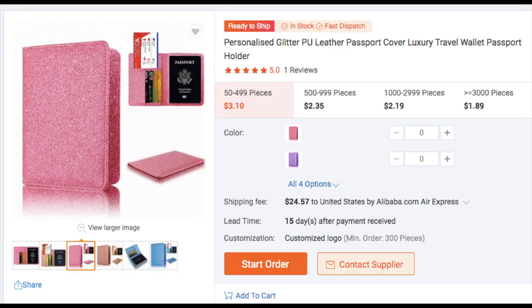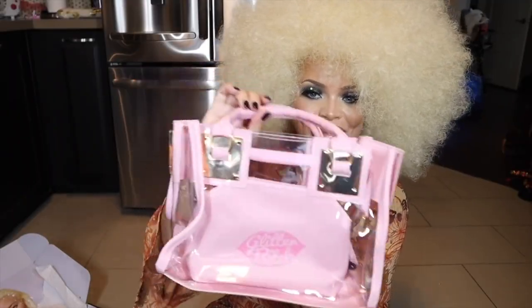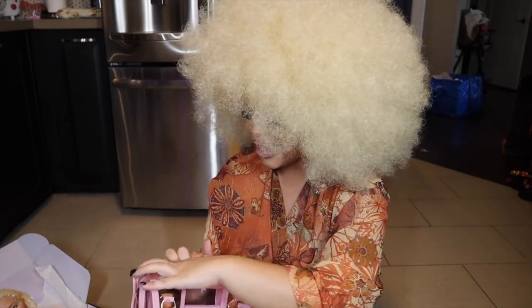The first thing I got was this passport piece because I have been wanting a pink glitter one and I am obsessed with it. I obviously travel a lot but you can also use this as a wallet. It's really cute — it's a little pink PVC bag. I want to get a larger tote one too so you can put even more stuff in it. It reminds me of a makeup artist bag.